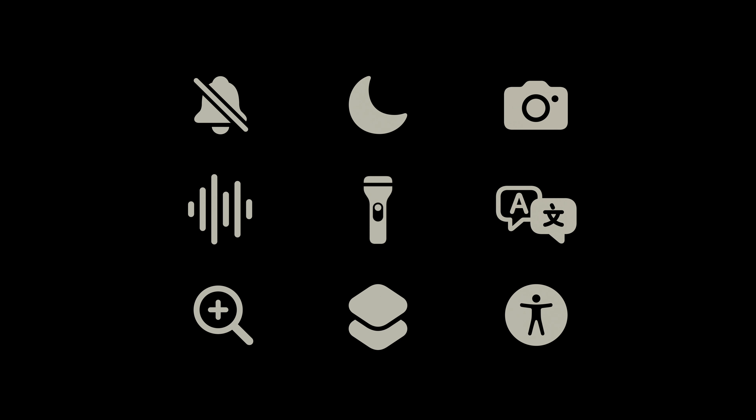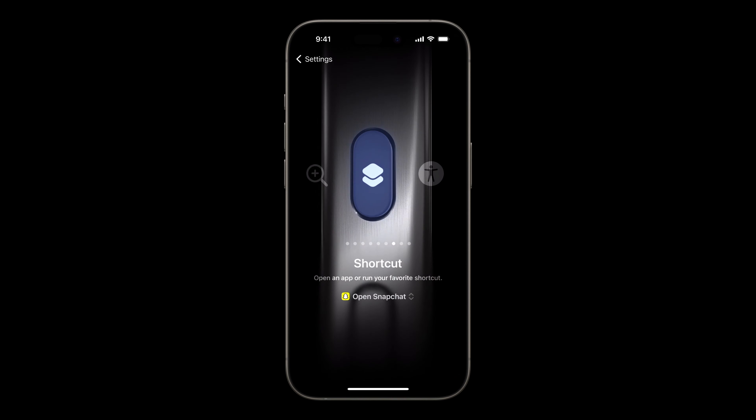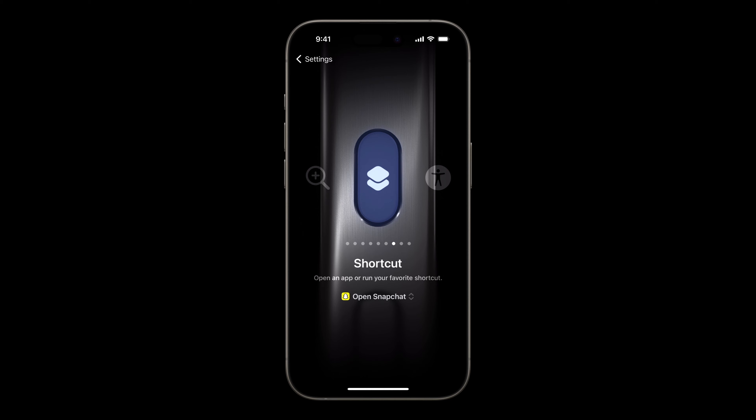One of the most popular features that has stuck around since the original iPhone has been the silent switch, so today we're getting rid of it. We'll be replacing the switch with the all-new action button, which is much more customizable, but now you can't just tell if your phone is on silent by looking at the side of it. We're sorry.